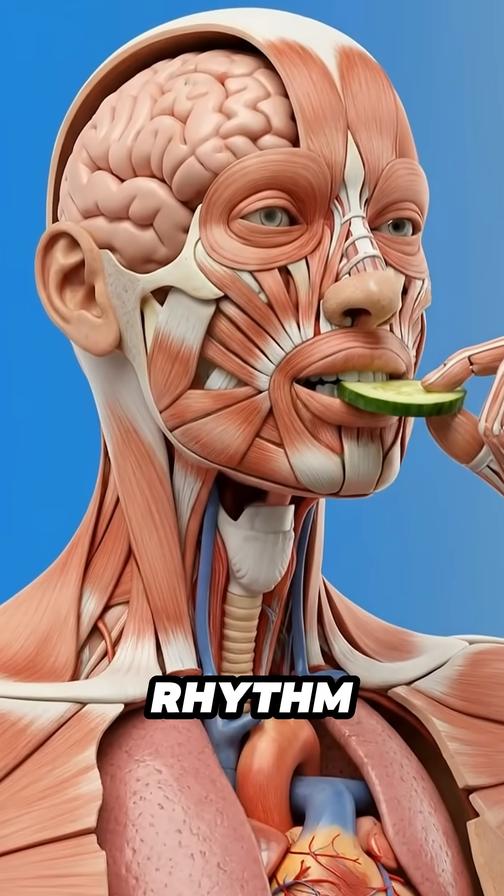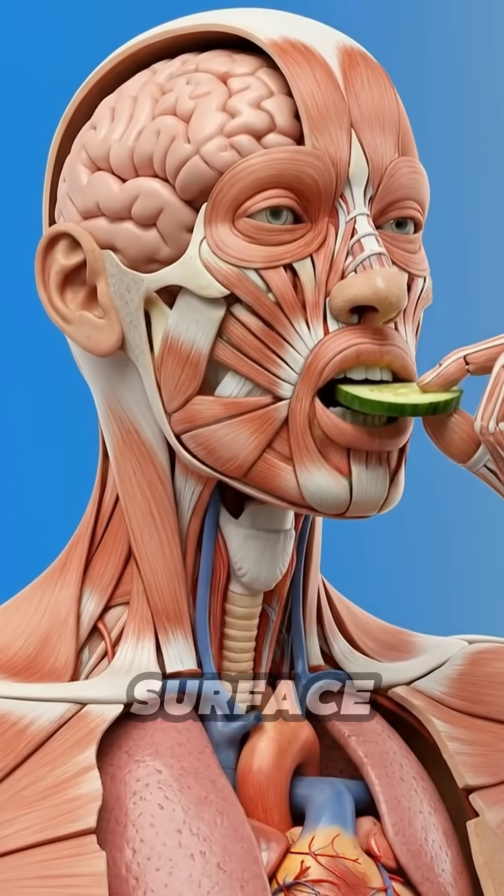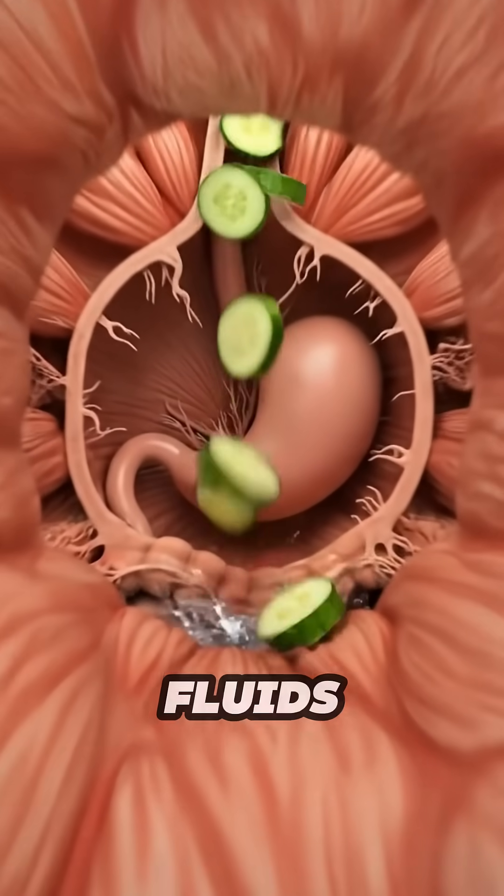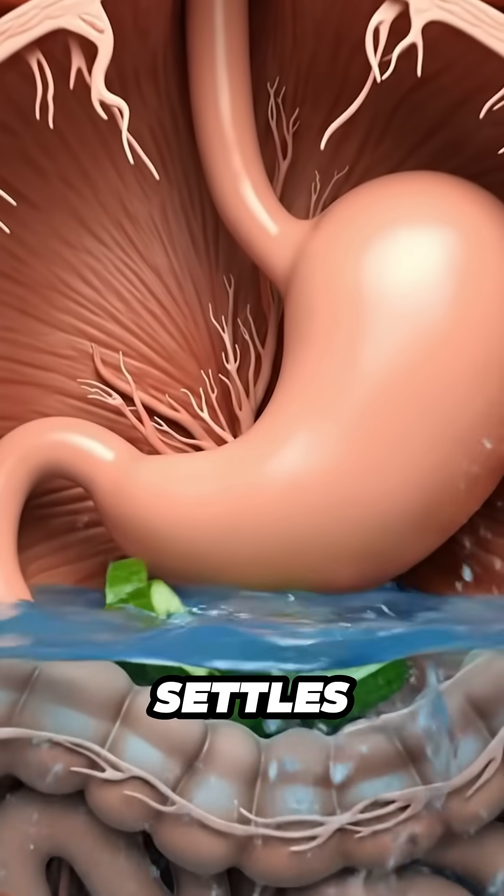The heart keeps its steady rhythm while the organs work quietly beneath the surface. When the soft pieces of cucumber reach the stomach, they mix with digestive fluids. The cool mixture settles across the lining.